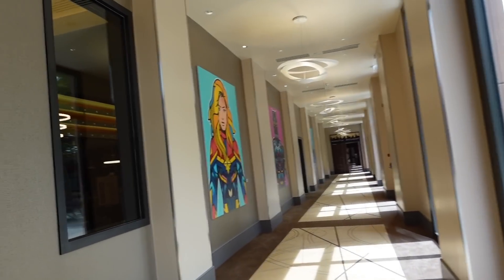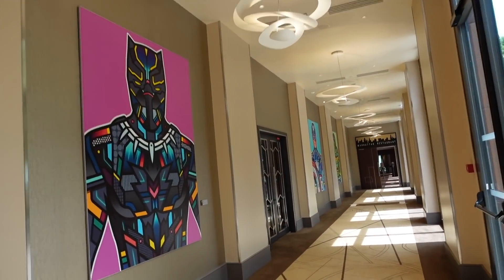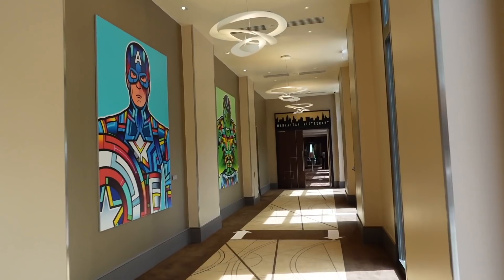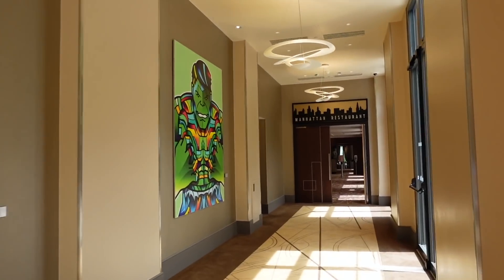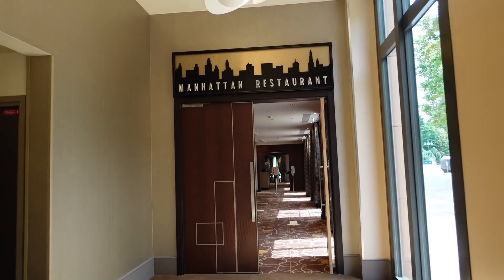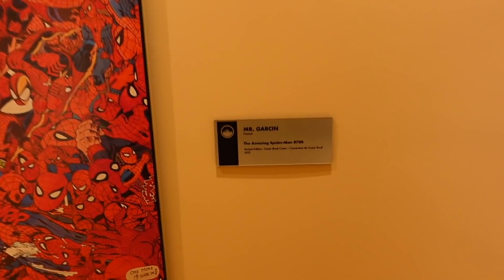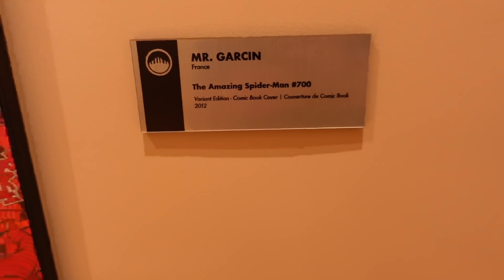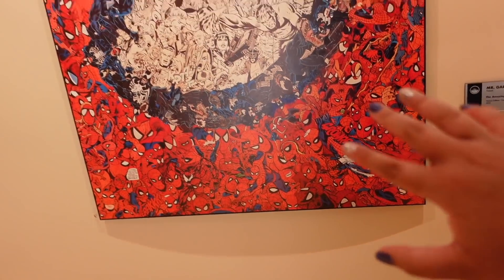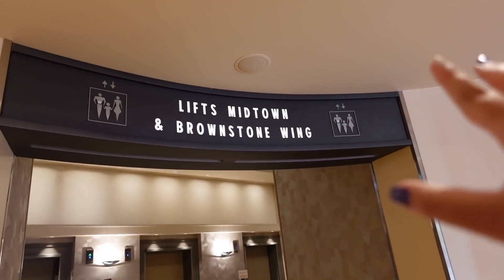I've just spotted some more artwork - Captain Marvel is here, and more artwork all the way to the end with the Hulk at the far end. Going all the way down here you'll be entering the Manhattan Restaurant, one of two restaurants here. I've also just spotted a really cool artwork piece - it was made by Mr. Garson for The Amazing Spider-Man #700 variant edition comic book cover from 2012.